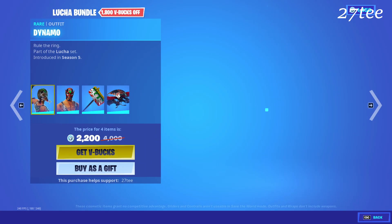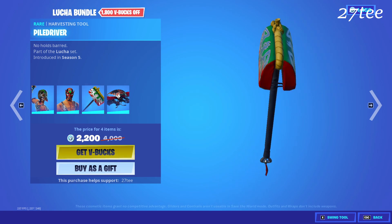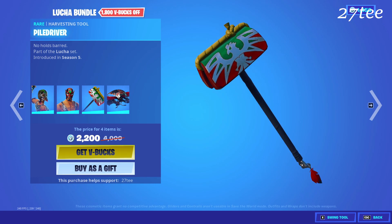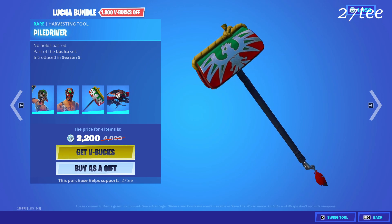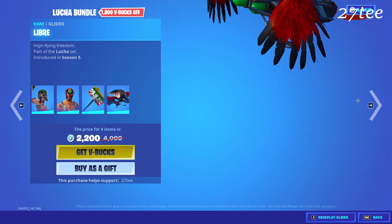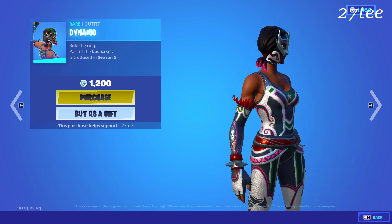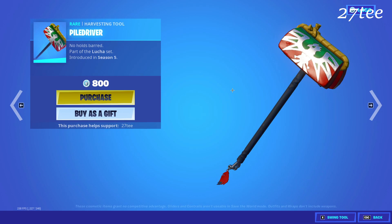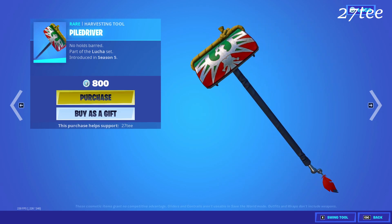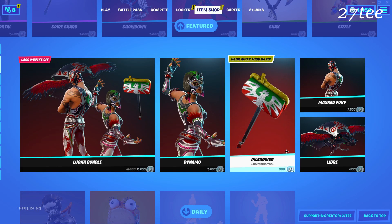The new thing we got today is the Lucha bundle. The Lucha bundle comes with two pretty cool skins and one of the rarest pickaxes I have ever seen. The bundle is 2200 V-Bucks and you get two skins, the pickaxe, and the glider as well. It comes with the Dynamo skin and the Piledriver pickaxe, which is 800 V-Bucks if you buy items separately.